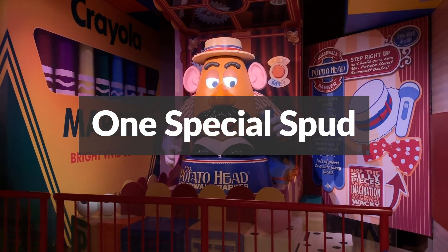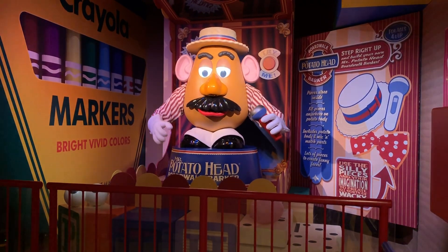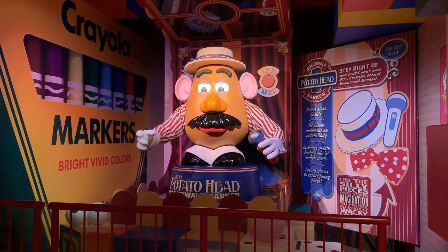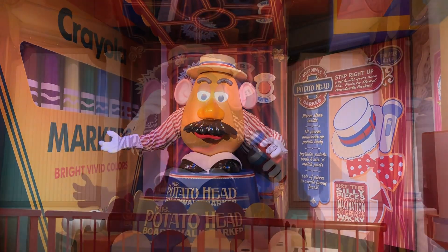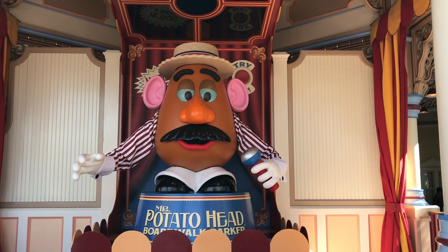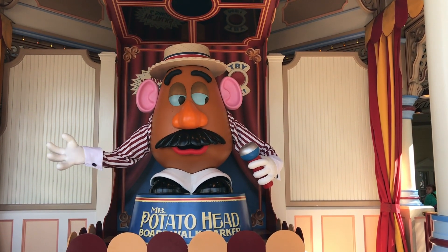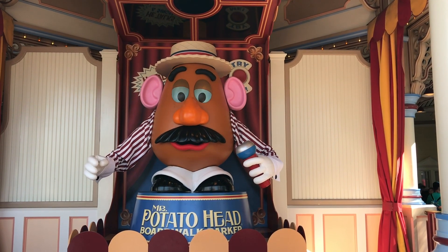The Mr. Potato Head animatronic was the first of the generation of audio animatronics whose mouth appears to form vowels and words as he speaks. The Mr. Potato Head animatronic can also speak more lines of dialogue than any other figure of his kind. It's also said that he holds the record for the most hours of programming for a single audio animatronic.